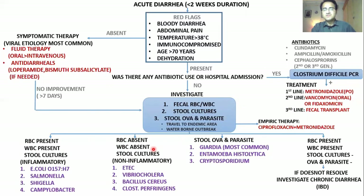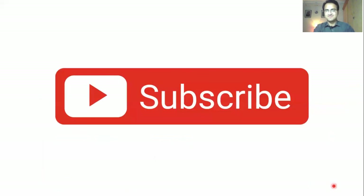Investigate with fecal WBCs, RBCs, stool cultures, and ova and parasite. If RBCs and WBCs are present, it is most probably an invasive organism causing inflammatory diarrhea. If RBCs and WBCs are absent, it is likely a non-inflammatory organism. Stool ova and parasite can identify Giardia most commonly, Entamoeba histolytica, or Cryptosporidium. If RBCs and WBCs are present but cultures and ova and parasite are negative, look for chronic diarrhea and go for colonoscopy to evaluate for inflammatory bowel disease.